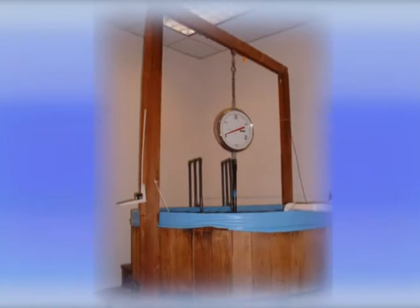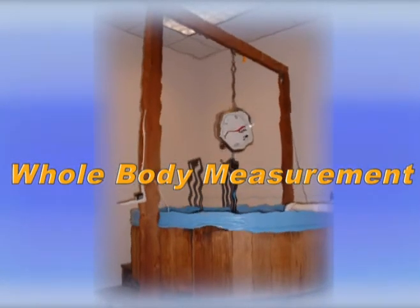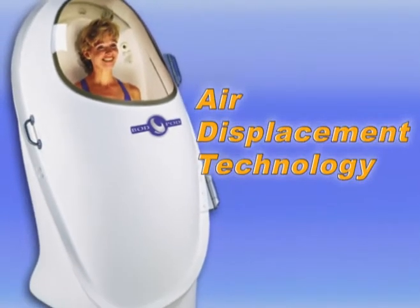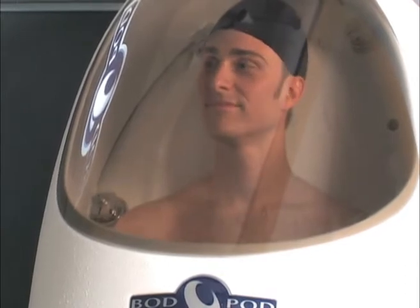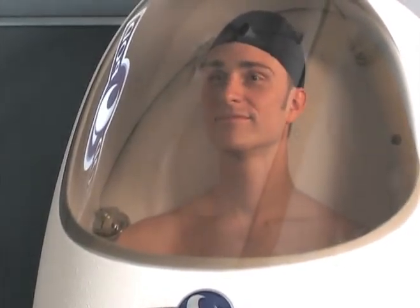The Bod Pod's whole body measurement principle is similar to that of hydrostatic or underwater weighing, except that the Bod Pod uses air instead of water to provide highly accurate assessments of body fat and lean body mass. By using the comfort of air, the Bod Pod has eliminated all of the potential subject compliance and technical errors which are associated with other methods.